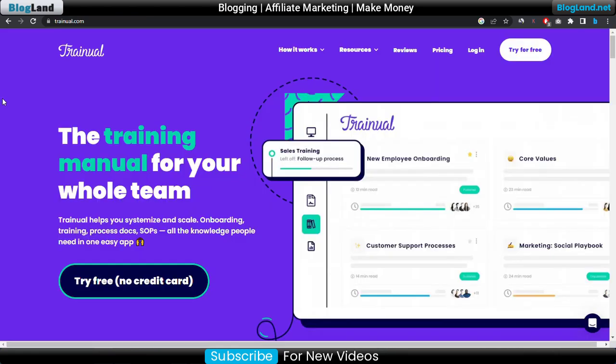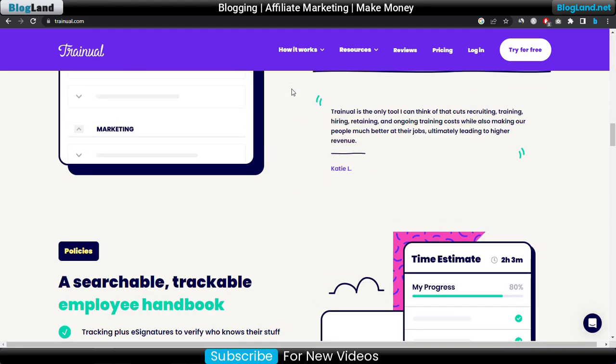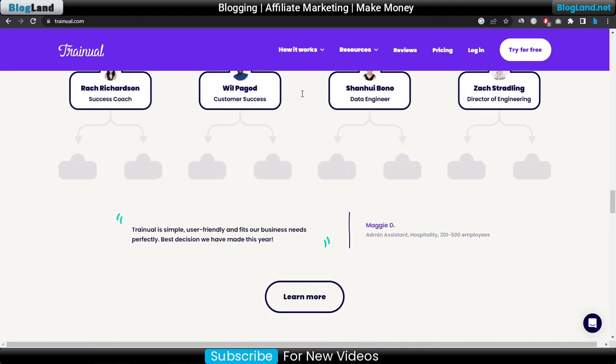First, click on the description link and come to this place. This is the official website of Trainwell. Trainwell is a training software and HR software for the management of a small business or any kind of business. You can see that to try Trainwell you don't need any credit card — you can try it for free for 7 days, and you will get a discount when you purchase this tool. You can go down below to check out all the software details about this HR software.